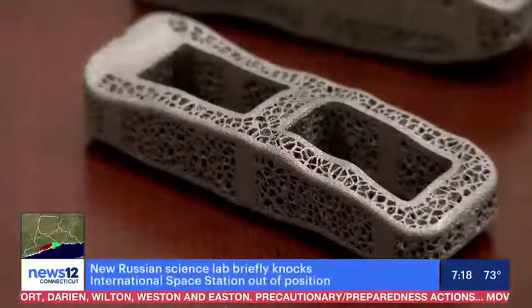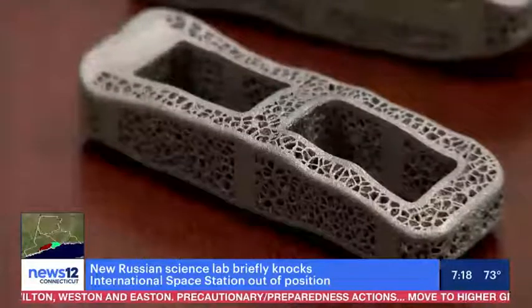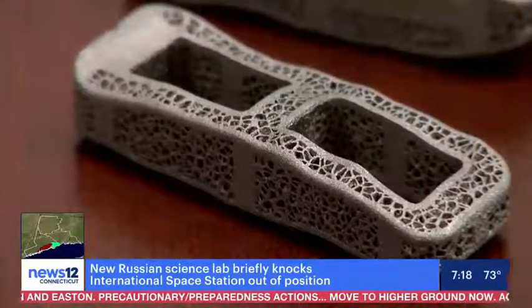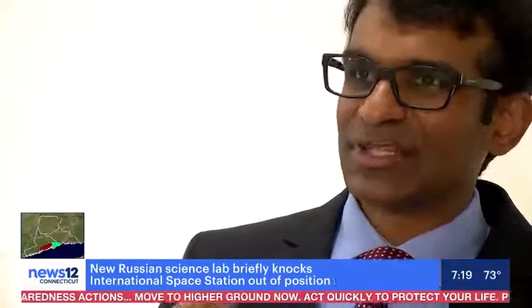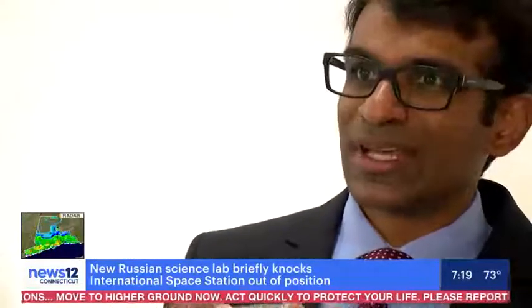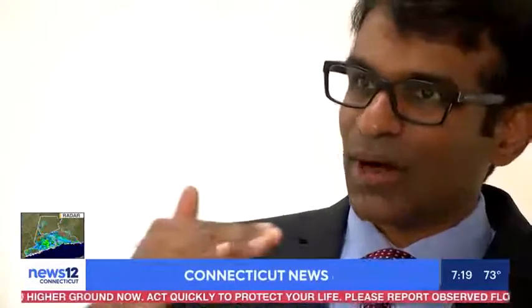These little implants are made specifically for each patient with a 3D printer. It looks like bone, and that allows us to actually facilitate bone growth through this cage so that the bone above and the bone below actually fuse together.